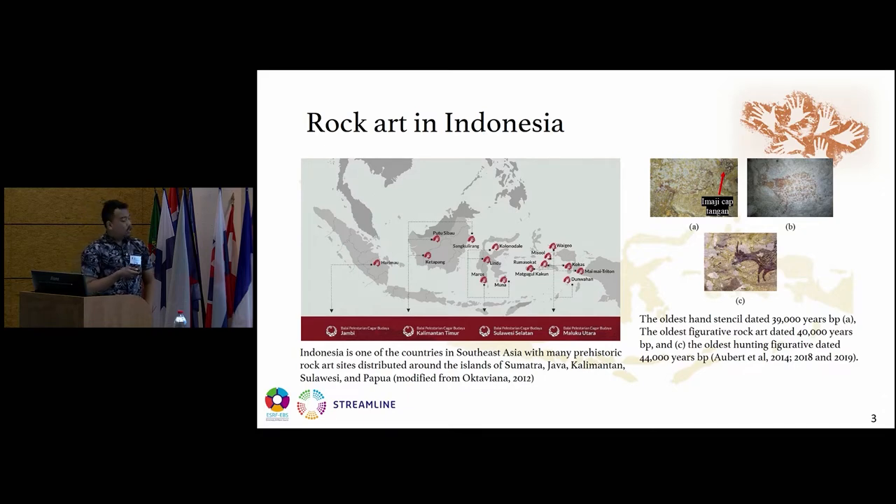Recently it was reported that the oldest hand stencil was dated to 39,000 years before present. The oldest figurative rock art — in the form of zoomorphism — was dated 40,000 years before present. And the oldest hunting figurative was found in Marospangkep, in South Sulawesi, dated 44,000 years before present. This has been reported by Aubert in 2014, 2018, and 2019 in Nature.